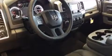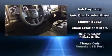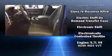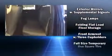The following features are included: delay off headlights, a trip computer, a rear step bumper, automatic dimming door mirrors, turn signal indicator mirrors, remote keyless entry, and a split folding rear seat.